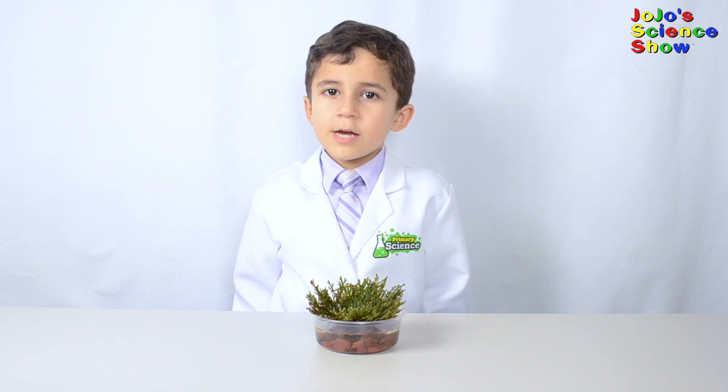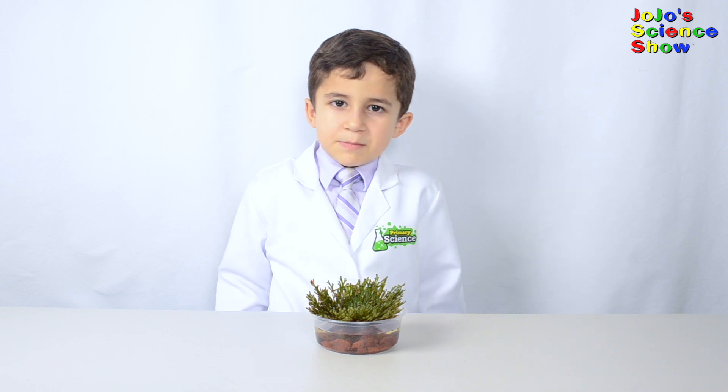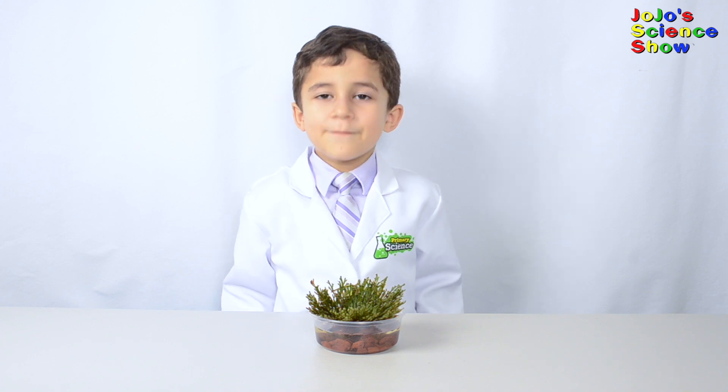If you like this video, then hit the thumbs up button down below. And subscribe to my channel so that you can see all my fun videos. And remember, kids — science is fun!